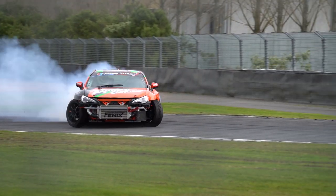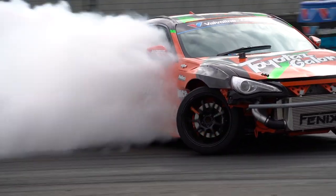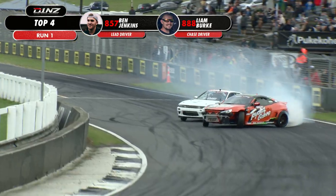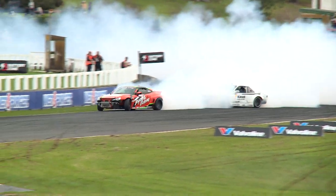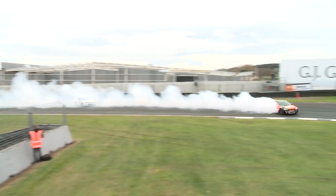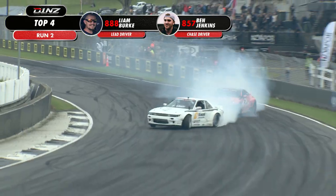Nice to see these Toyotas do something — that's definitely what we want to see. Thanks Toyota's Galore, can't wait — top four, bring it on! Ben Jenkins knocks out our championship leader. What a chase from Liam Burke — it's upset him in the second half of the section. Deep in the smoke for Liam Burke — what a try. Toyota's Galore GT86 of Ben Jenkins.